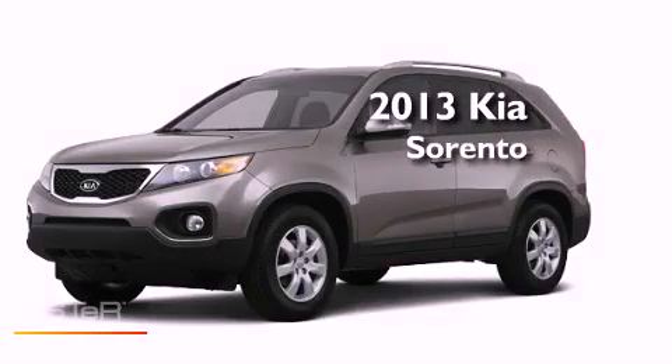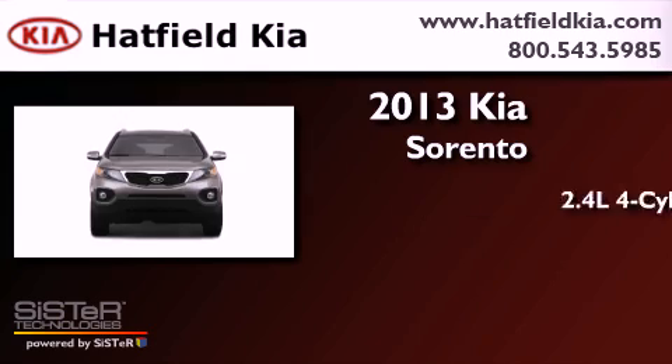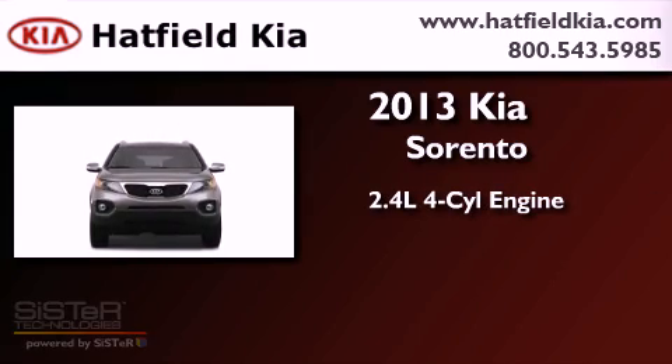This is a brand new 2013 Kia Sorento. It has a 2.4-liter four-cylinder engine and an automatic transmission.